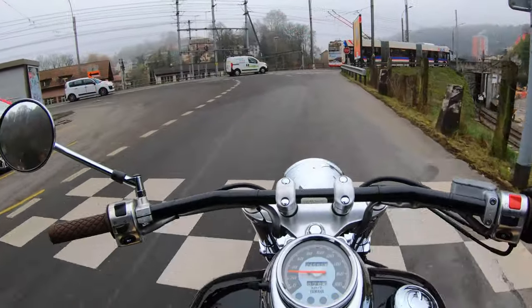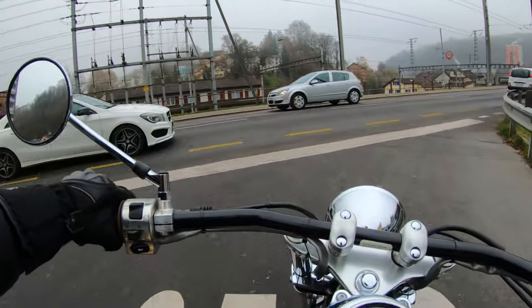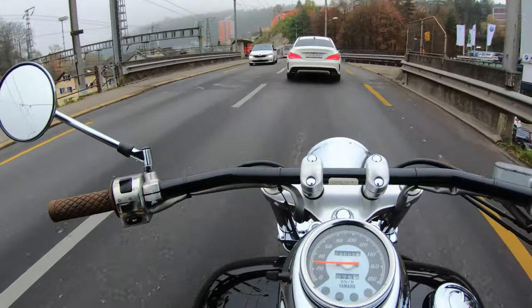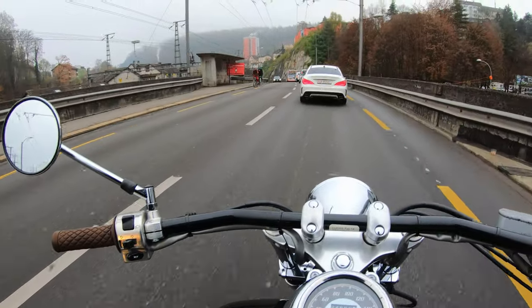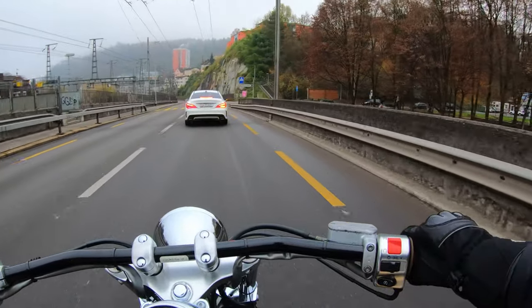The visor's fogging up — I don't have a pin lock. I'm just gonna squeeze in right here. Thank you. Sneaky one. Oh, he's angry — he's tailgating badly, right up my ass.